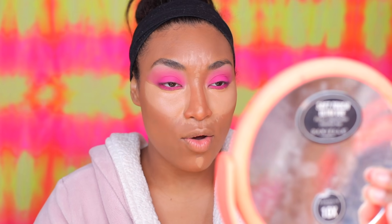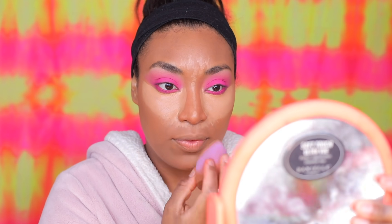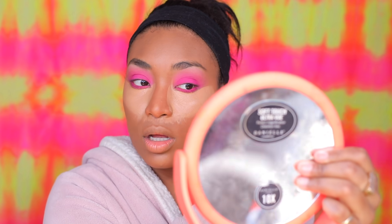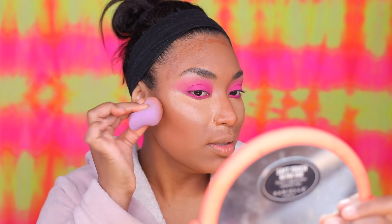I love how the concealer feels cold underneath my eyes. I have the beauty blender blend it out. I blend the chin area, the lip, the nose. Blending the under-eye takes forever. I let it cook a little, then grab my NYX stick to contour. I grab a clean beauty blender and blend out the contour.